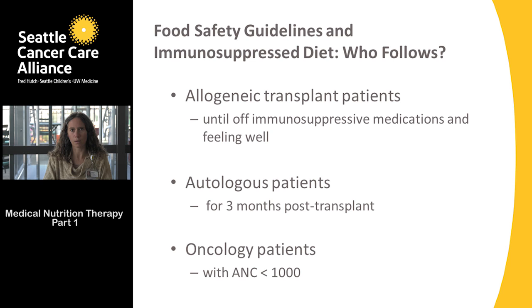tacrolimus, prednisone, MMF, sirolimus, etc. — and when they're feeling well.